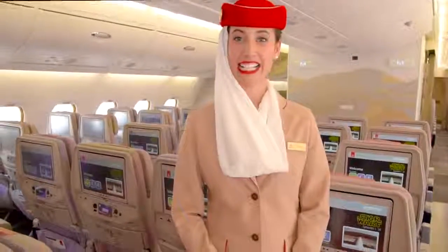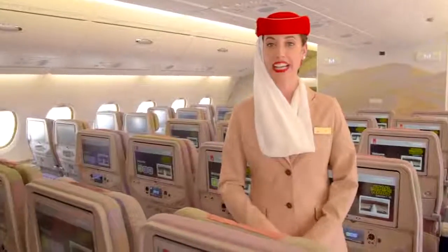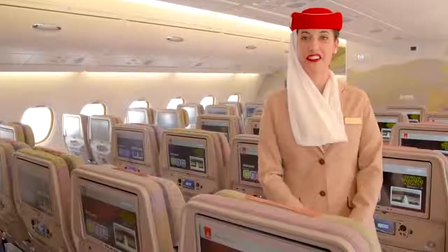We also have an economy class cabin on the upper deck of the A380, in a configuration of 8 seats per row, for a total of 120 seats, adding up to the 437 seats we have on the main deck.